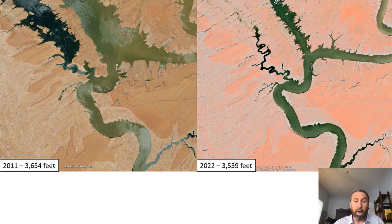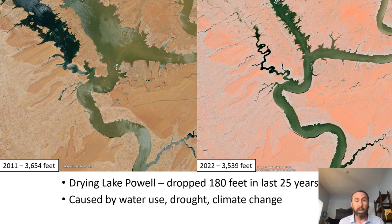Mark will talk about riparian ecosystem restoration, and then about unique plants found in hanging garden ecosystems. These two satellite images show Lake Powell in the Bullfrog Bay region in 2011 and 2022. The 2011 image shows a full Bullfrog Bay on the right and Halls Creek Bay on the left. By 2022, Halls Creek Bay is completely dewatered and Bullfrog Bay is substantially reduced — representing about a 110-foot drop in Lake Powell elevations.